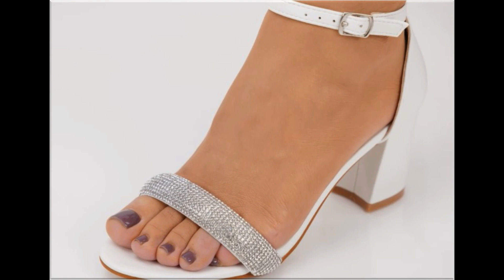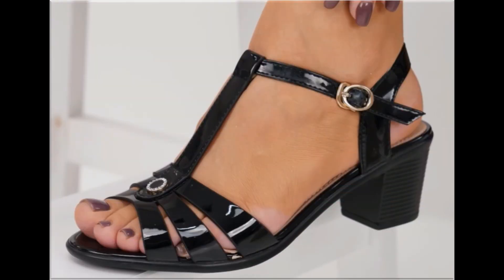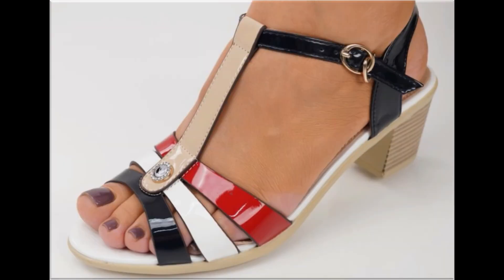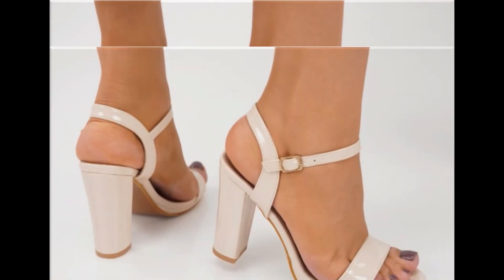Some of the designs are so attractive that every pair you can keep for your different outfits, especially for office-going ladies. This is one of the best collections because these are very soft. If you like this collection, please thumbs up this video, share it with your friends and family members, and if you are new here, please subscribe.